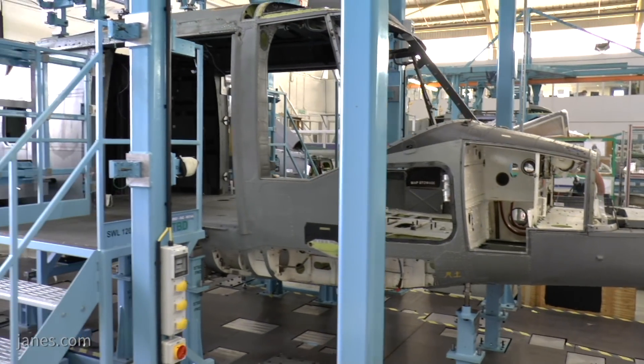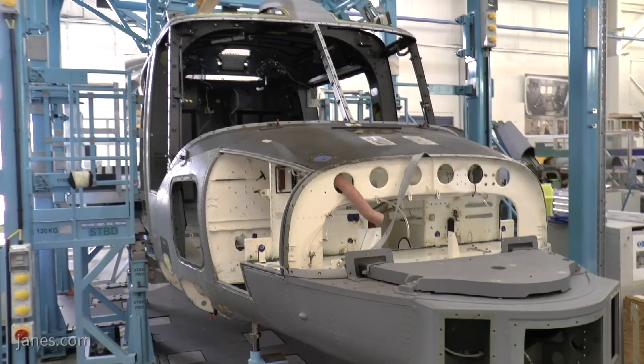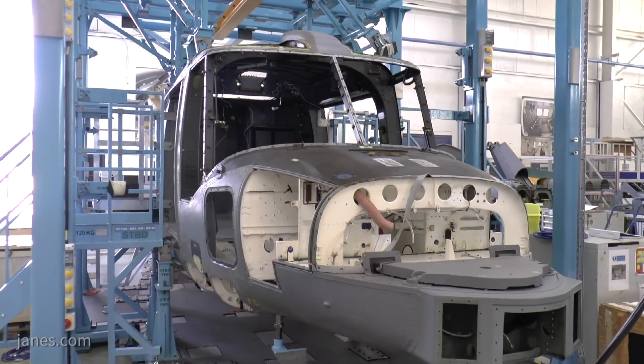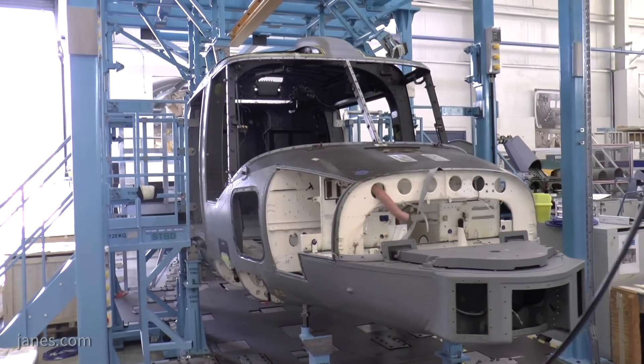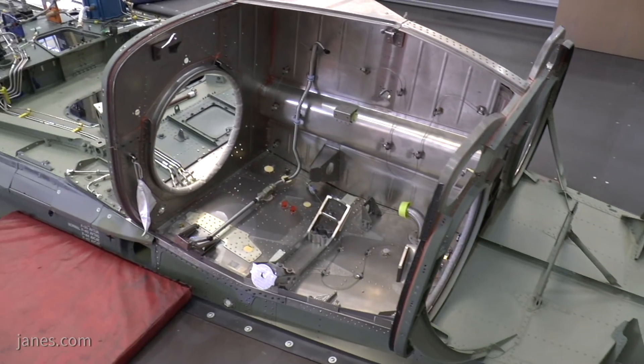And this is quite a major upgrade this time? Yes, the aircraft is brought in and stripped back to a bare airframe and we fully rewire and modify the structure in the aircraft prior to fitting the new equipment.